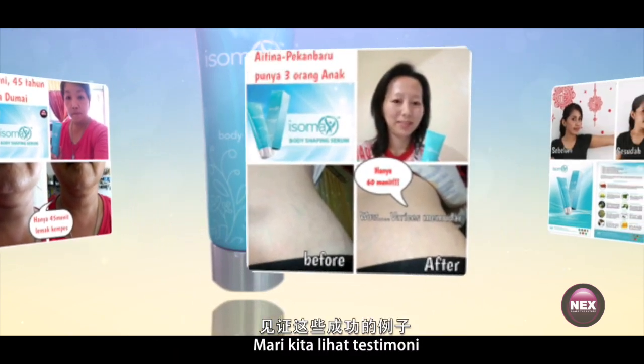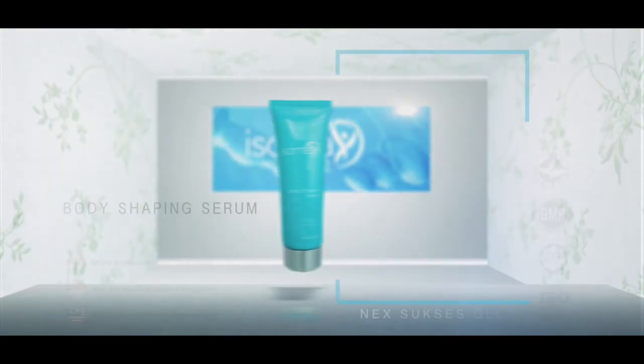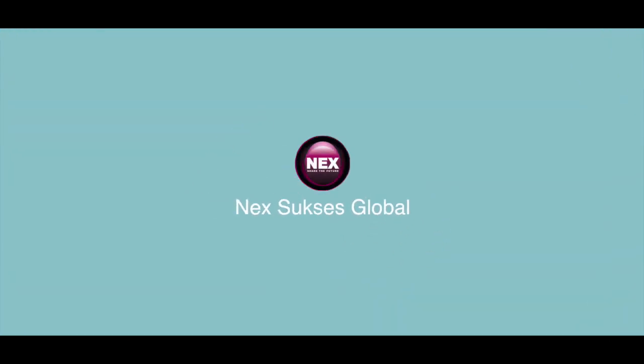Let us see the testimony. Isomax — you deserve it. Next, Success Global.